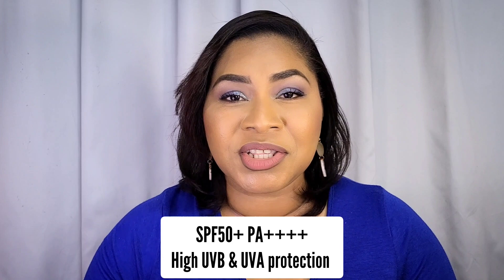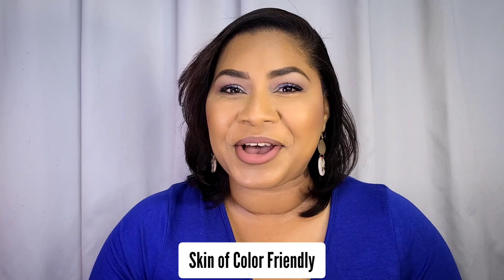Before we get into the individual sunscreens, I want to mention a couple of commonalities among all of them. Number one, they're all SPF 50+, PA++++, which means all of these sunscreens will give you very high UVA and UVB protection once you use them correctly. The second thing is that all of these will look good on skin of color. I have no mineral sunscreens here — all of these are chemical UV filters, which tend to be more invisible and blend in easier on brown skin tones.